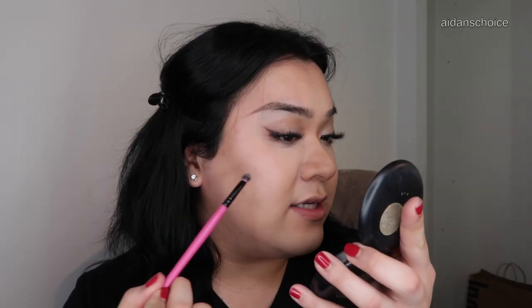Then you're going to take the MAC Studio Fix powder foundation. I can't say you can get the same effect with other powder foundations — I've never tried. This is the only powder foundation I've ever used since high school when I had huge cystic welts coming out of my neck, and this is what I used to cover it. All I do is take a thick, dense brush, pick up a little bit of product, tap off the excess, and then gently dab the area. And that's literally it.